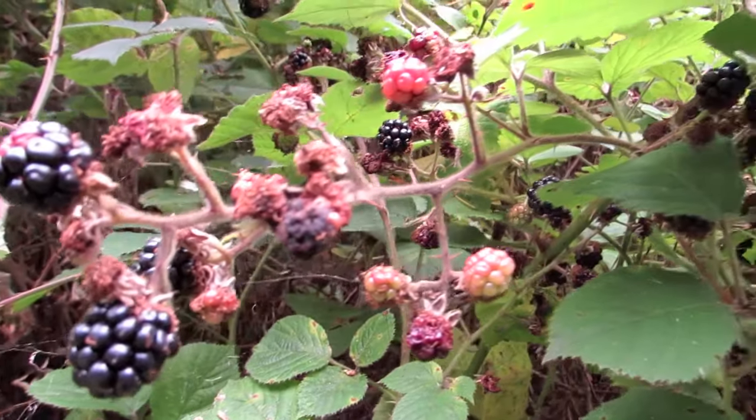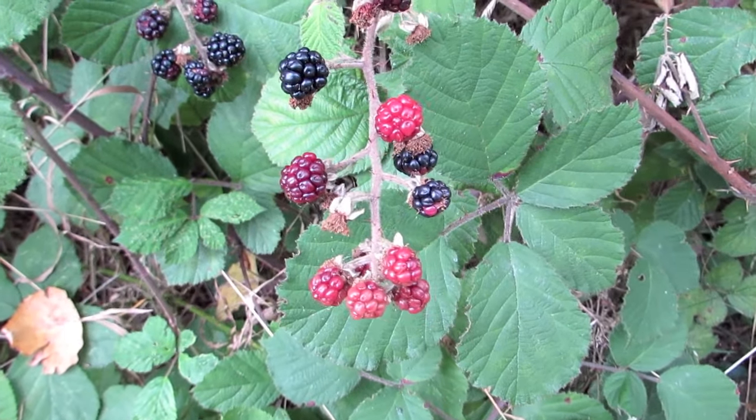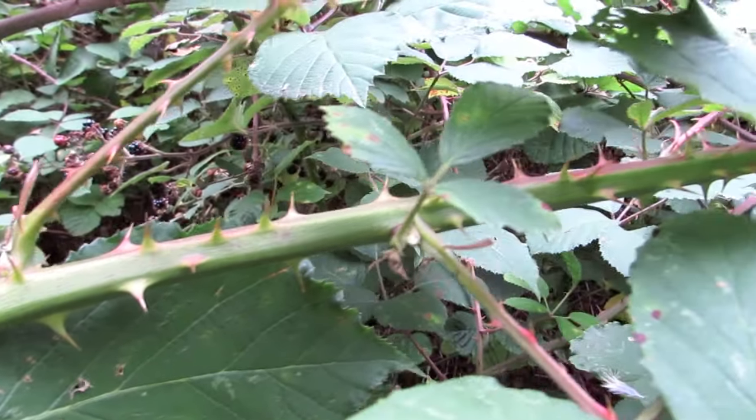In its second year, the cane becomes a floricane and the stem does not grow longer, but the lateral buds break to produce flowering laterals which have smaller leaves with 3 or 5 leaflets.